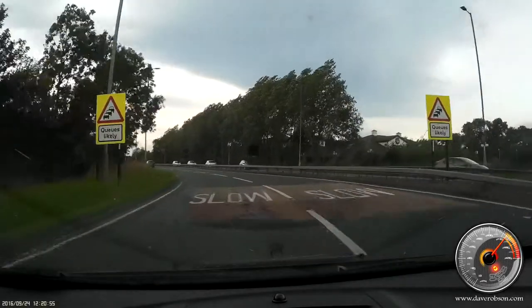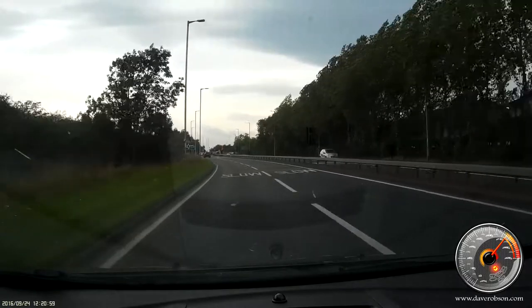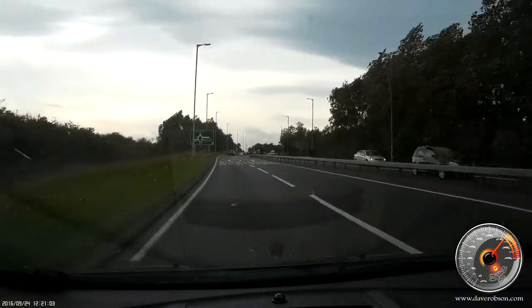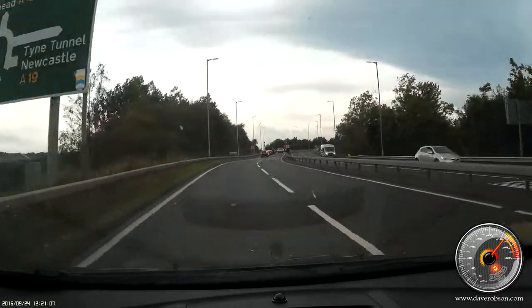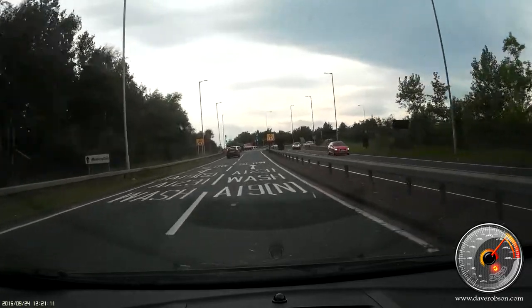Now we're going to turn right at the Time Tunnel — Wessington Way Roundabout, A19 North. As you can see, this is the Wessington Way Roundabout. We're going to check the mirrors and approach in the right-hand lane, turning right for the A19 North.